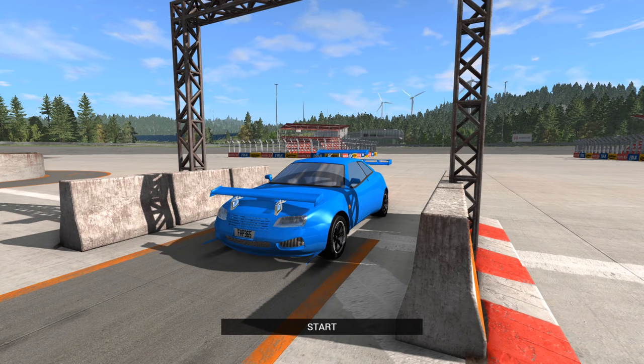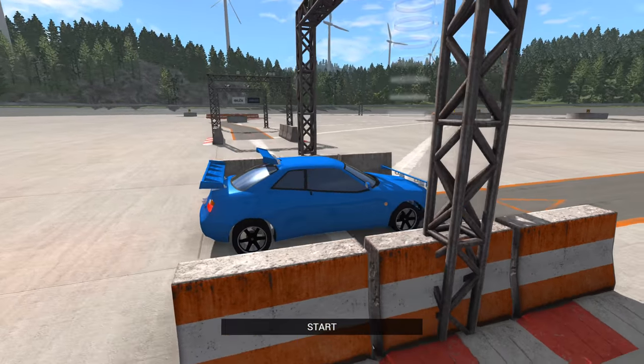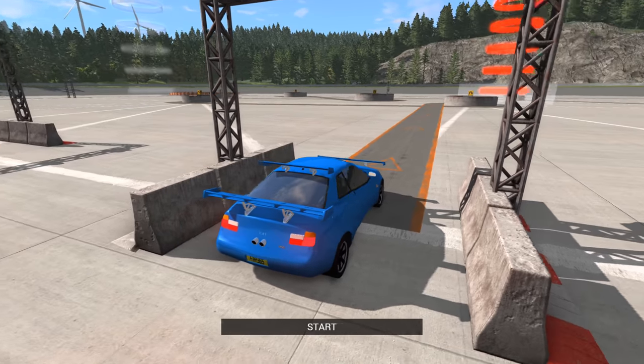Hello and welcome to the show. I'm back on BeamNG Drive taking more of your automation vehicles around the autocross course.